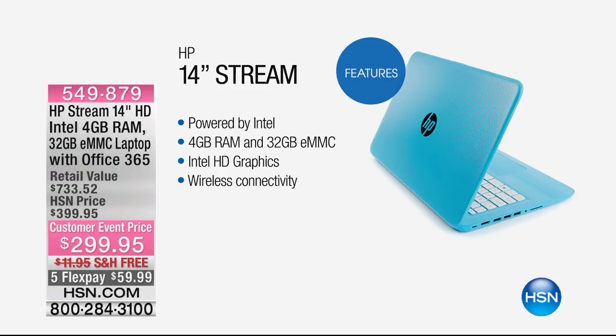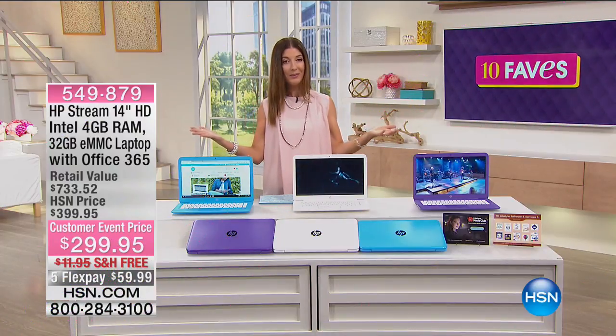So if you want to take music from your HP Stream and play it on your Bose Sound wireless speaker that we offered at the top of the hour, it's perfect for you.